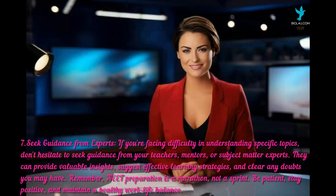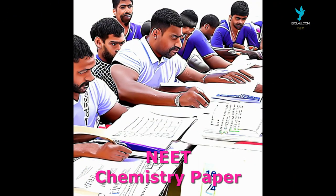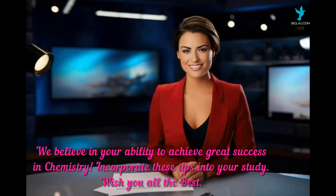Remember, NEAT preparation is a marathon, not a sprint. Be patient, stay positive, and maintain a healthy work-life balance. We believe in your ability to achieve great success in chemistry — incorporate these tips into your studies.